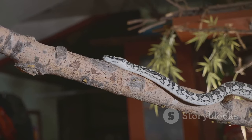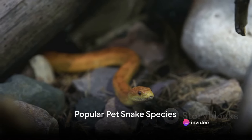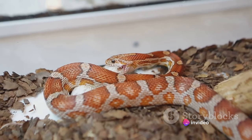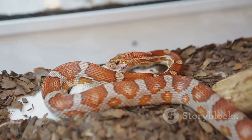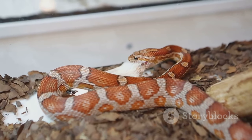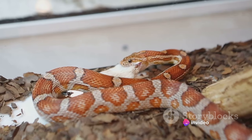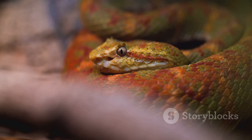Let's dive into the different types of snakes suitable as pets. There are numerous snake species out there, but not all make good pets. We've handpicked a few that are commonly kept and loved by owners. First up, corn snakes. These are a favorite among beginners due to their docile nature and moderate size, reaching about four to five and a half feet in length when fully grown. Their beautiful color variations, from deep reds to vibrant oranges, are a sight to behold.